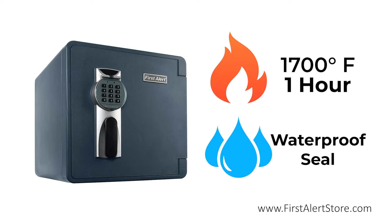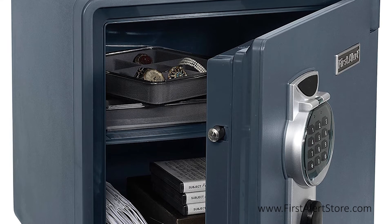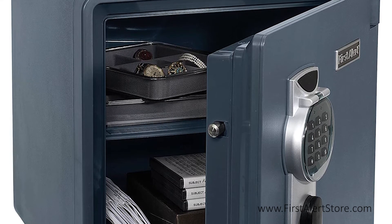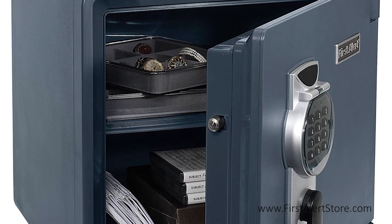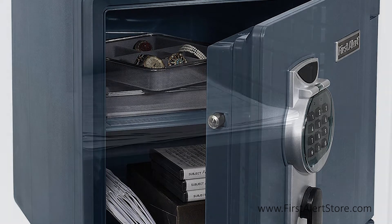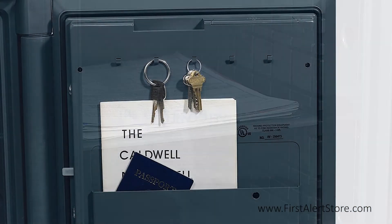With a capacity of 1.31 cubic feet, this safe offers enough space for jewelry, money, documents, and other valuables as well as electronic media. An adjustable storage shelf and key rack are present to ensure quick and easy access to stored items.